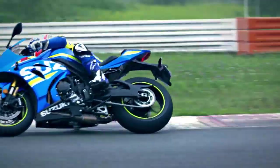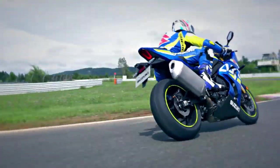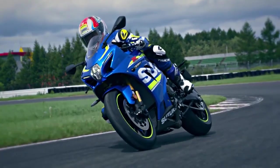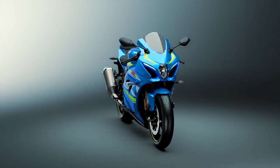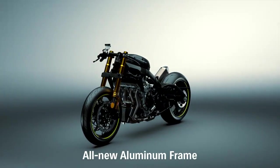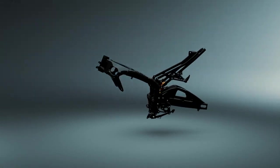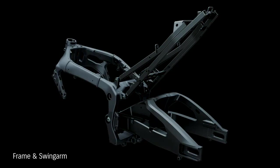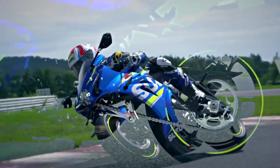The new chassis is lighter and more compact, improving response and agility. Based on Suzuki engineering policy, the chassis is designed to increase the rider's confidence in run-turn-stop performance on the racetrack. Suzuki engineers designed a new twin-spar aluminium perimeter frame that's 20mm narrower and weighs 10% less. A new aluminium swingarm is braced on both sides and is 25mm longer from the pivot shaft to the rearmost axle position, improving cornering feel.